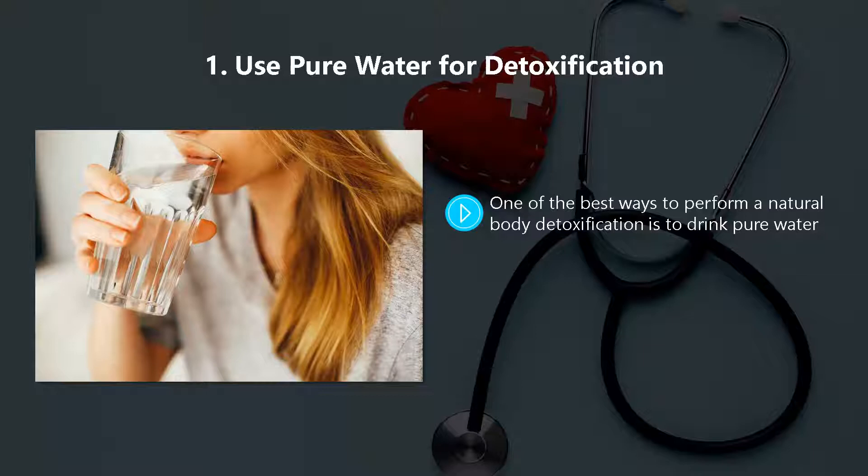Certainly no sugary drinks or coffee. Your body needs water to function properly, so when you provide it with pure water for a period of time, it will absorb it easily and then eliminate any toxins that are present through body fluids such as your sweat and your urine.